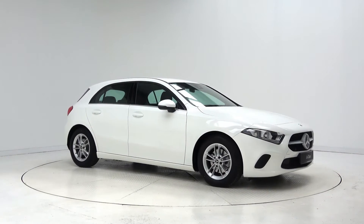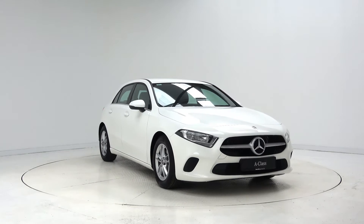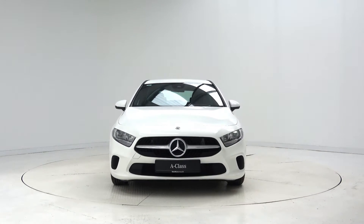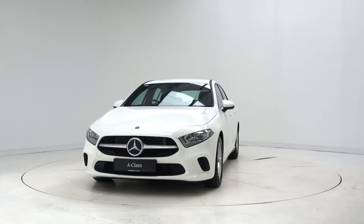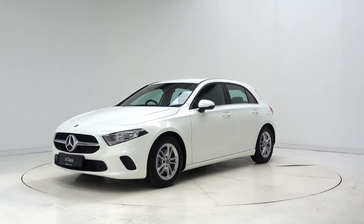Hello and welcome to Connelly's Mercedes-Benz Galway. Today we are looking at the all-new 2018 A-Class. The model we have in front of us is the A180D Style, which is finished in gloss white and is powered by a 116 brake horsepower 1.5-liter diesel engine and automatic gearbox.